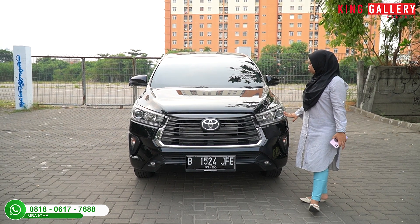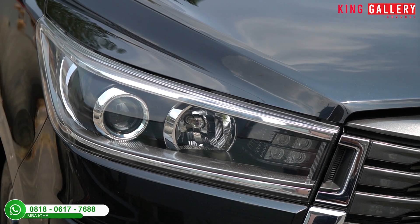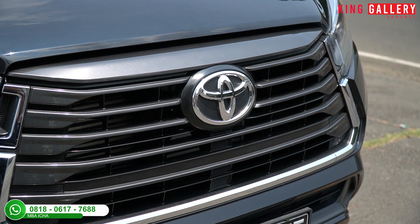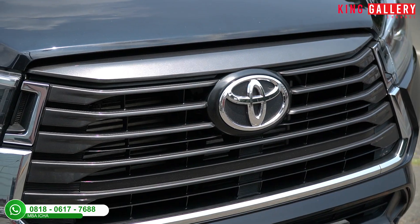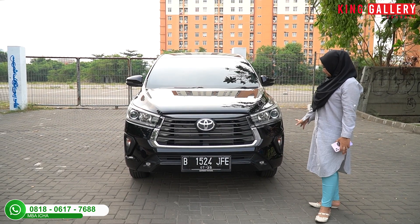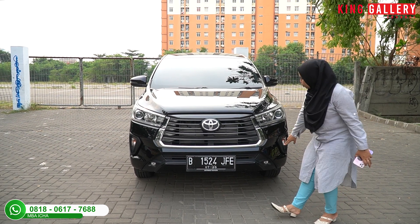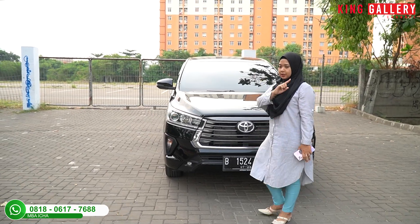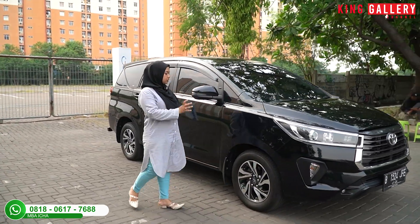Untuk lampunya sudah LED proyektor dengan lampu DRL, serta ada aksen chrome di bagian bawah. Grill-nya berwarna grey dengan logo Toyota di bagian tengahnya. Di bagian bawah ada lampu sein dengan frame berwarna black glossy, dua titik sensor parkir, dan dua buah fog lamp yang sudah LED juga.